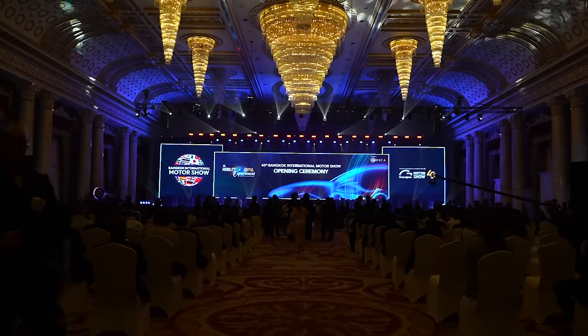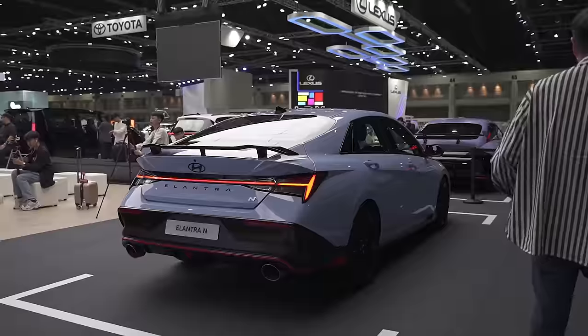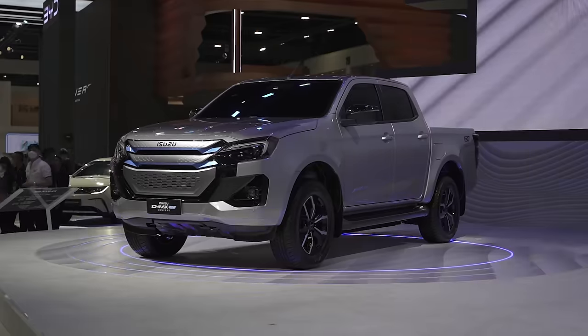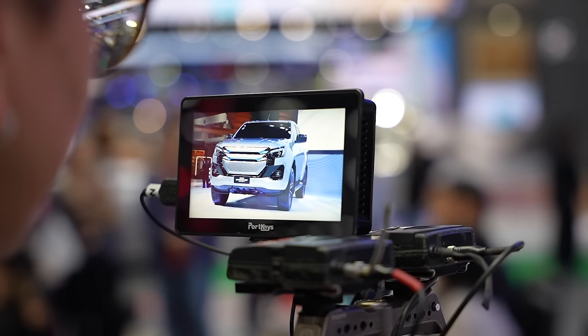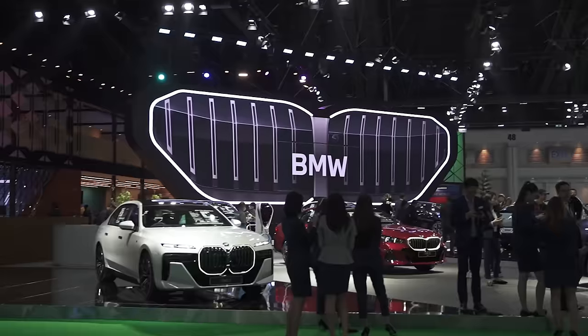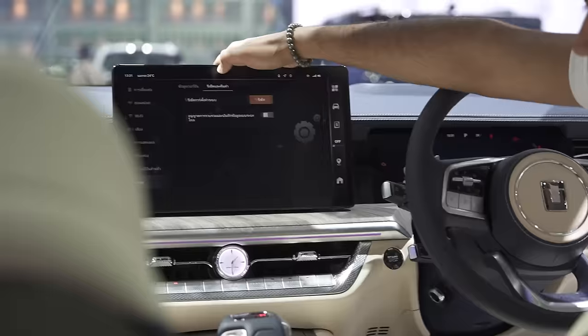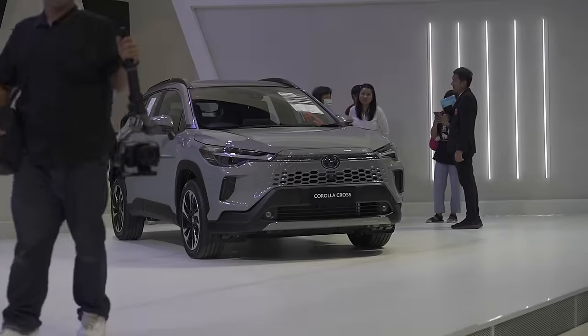The Bangkok International Motor Show 2024 came and went, and this year the show was filled to the brim with cars — four halls worth, worthy of an entire team of editors and videographers to cover. And we sent Earl. On the main floor with the main exhibitors and along for the ride with Isuzu Philippines, Earl was in for a great trip, and here's everything that he managed to see.